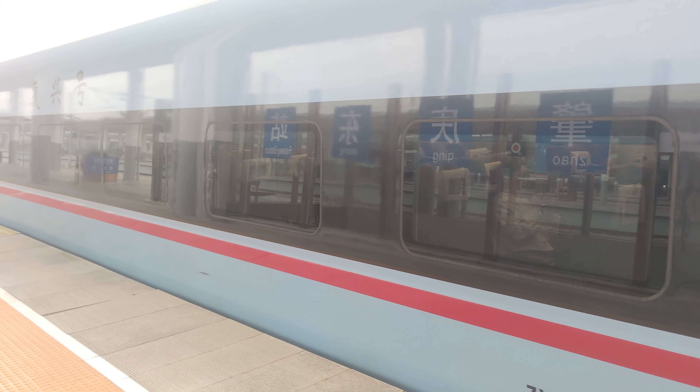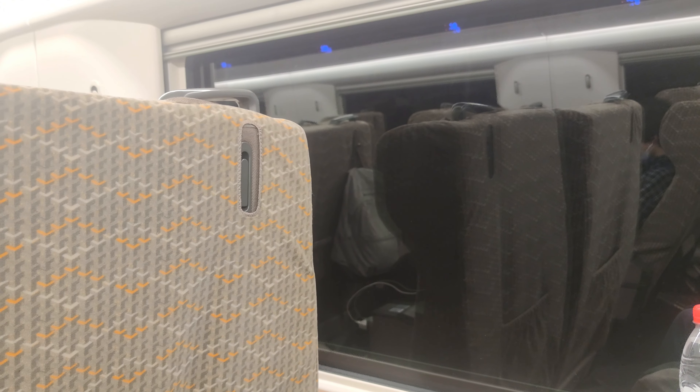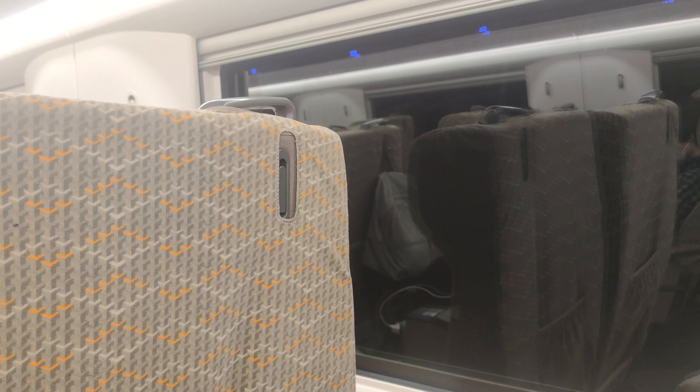We're now on the train, having just left Foshan station on our way to Guangzhou. Speaking in a quiet voice because there's lots of people on here. The first-class cabin has two seats on either side. We're currently going through a tunnel so it's very dark out there — we should come out any moment.